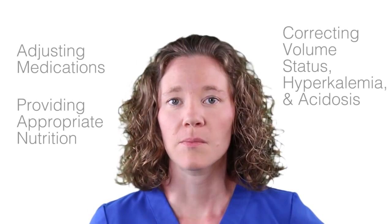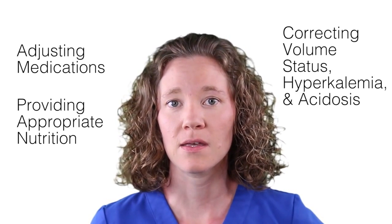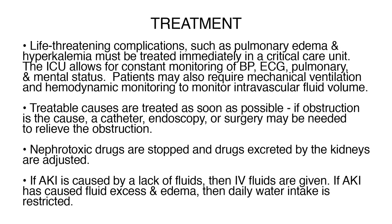Treatment of AKI is supportive. The primary goal is to regain the normal function of the kidney, which usually involves adjusting medications, providing appropriate nutrition, correcting volume status, hyperkalemia, and acidosis. Life-threatening complications such as pulmonary edema and hyperkalemia must be treated immediately in a critical care unit. The ICU allows for constant monitoring of blood pressure, ECG, pulmonary, and mental status. Patients may also require mechanical ventilation and hemodynamic monitoring to monitor intravascular fluid volume.